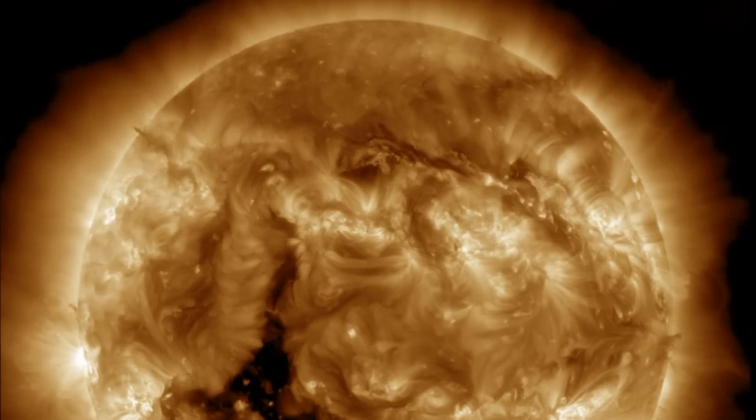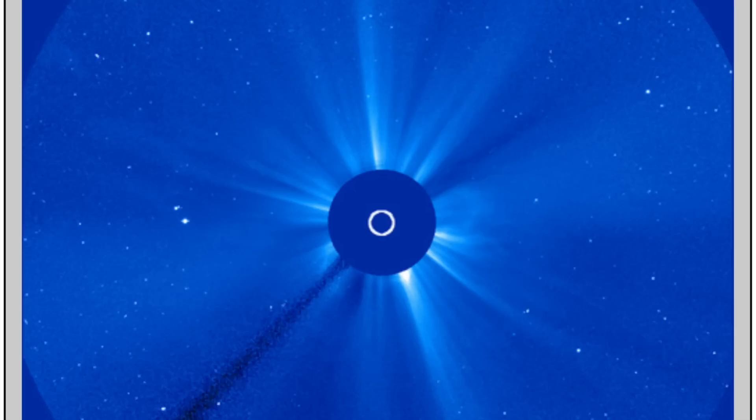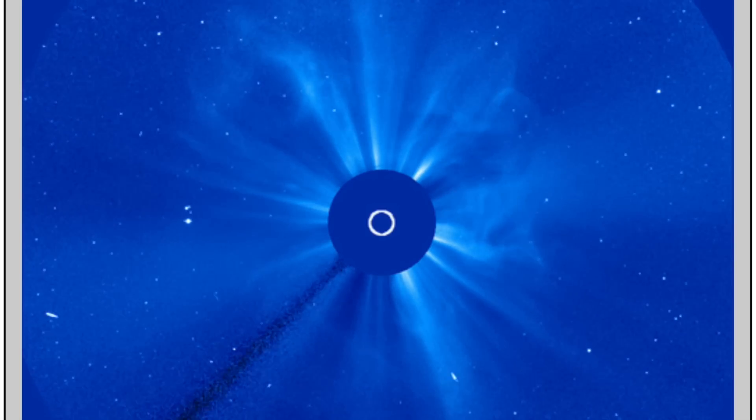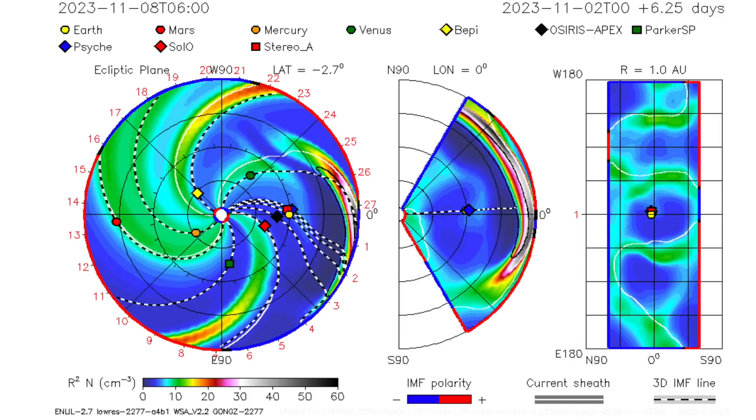The SOHO coronagraphs now more confidently show an Earth-directed component to the eruption, and so we should be expecting that one to arrive late on the 5th or early on the 6th. Enlil Spiral confirms this trajectory and forecast.